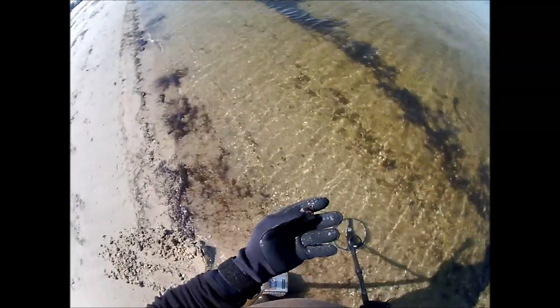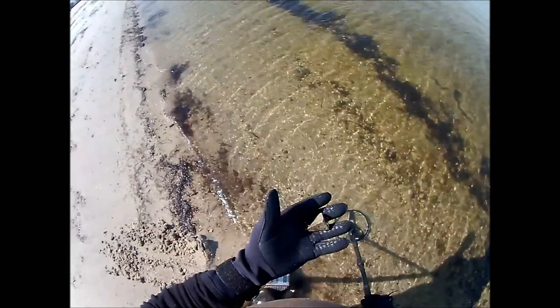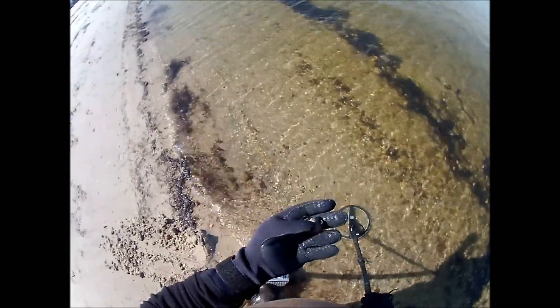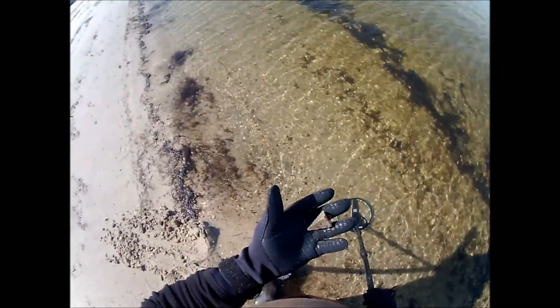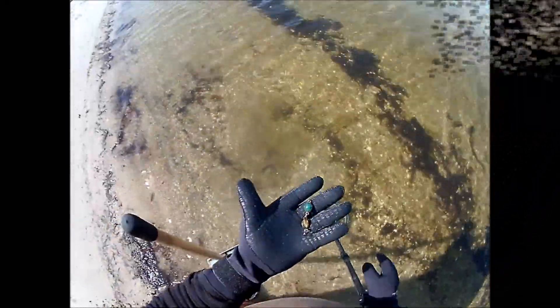I just pulled this sinker out, a four-ounce sinker, right in the wash here. Maybe there were some good currents pushing some heavy stuff in. Looks like it's been around a while. I think I'll stick around the wash here and see if I can find something else.